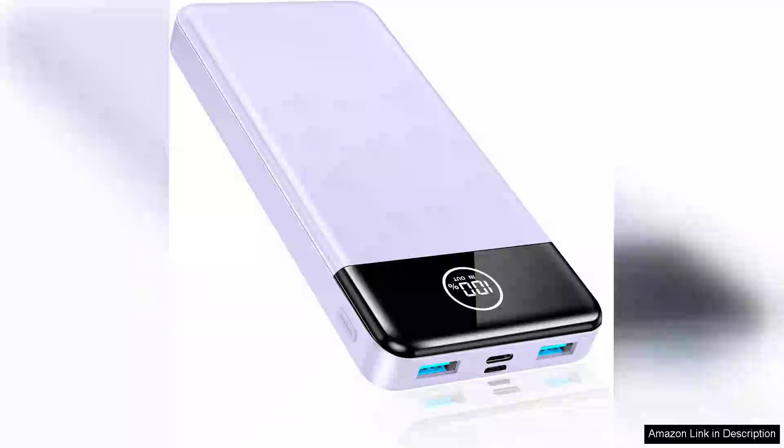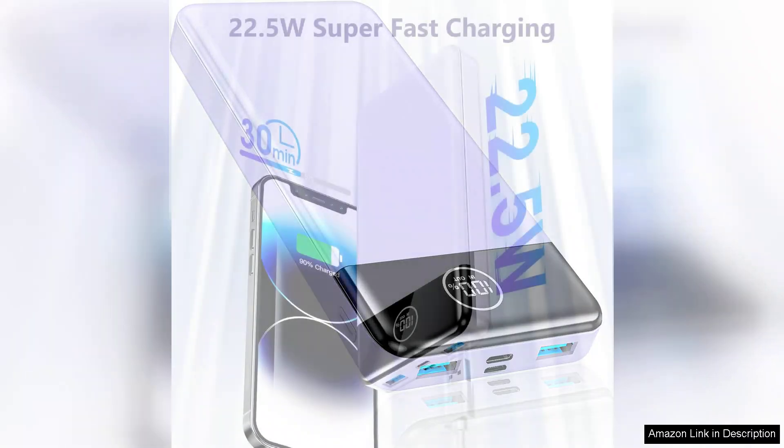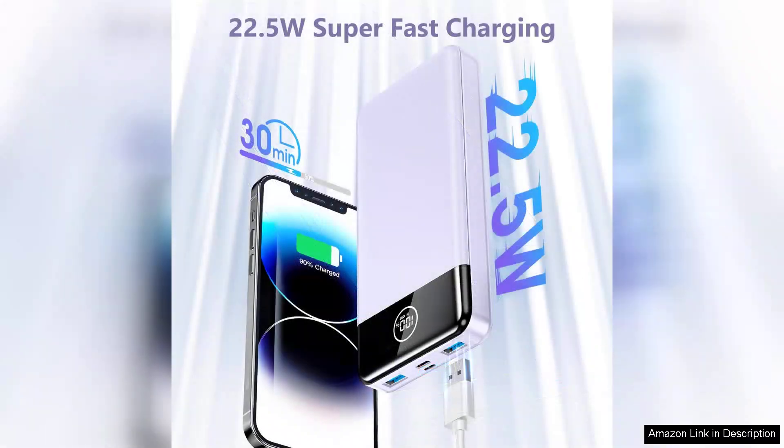I recently purchased the portable charger 33,800 mAh power bank, and it has truly exceeded my expectations. This power bank is a powerhouse, boasting a massive 33,800 mAh capacity that can charge multiple devices multiple times. Whether you're an avid traveler, a busy professional, or just someone who often finds themselves on the go,